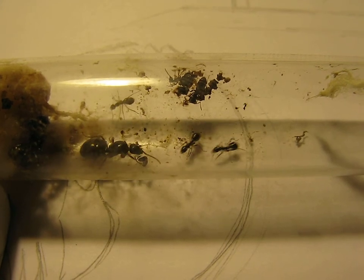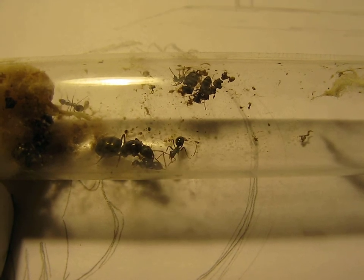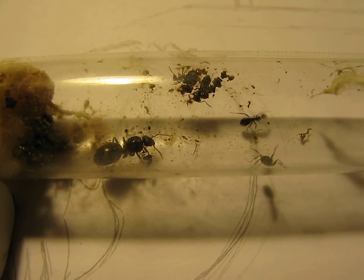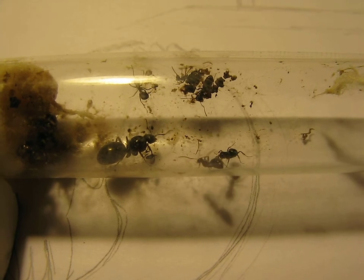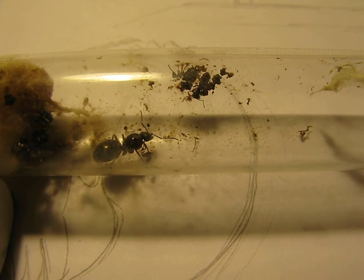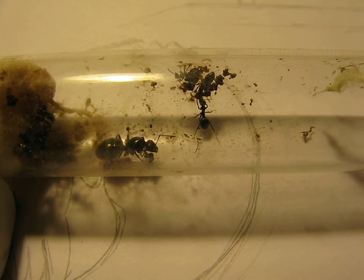She's trying to get everybody into the dark side of the tube. She's getting the queen agitated, she's getting some of the other workers to follow her. Here's a worker trying to drag — look — see? Drags her right into the other side of the tube.